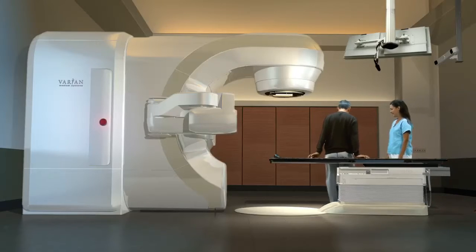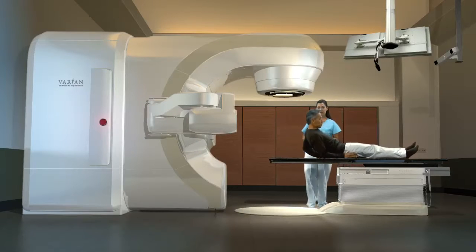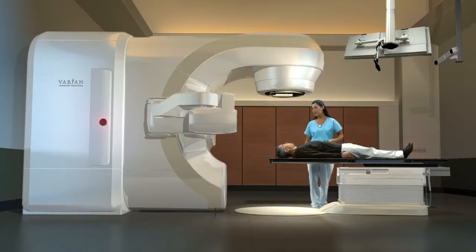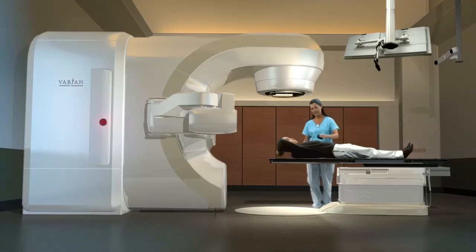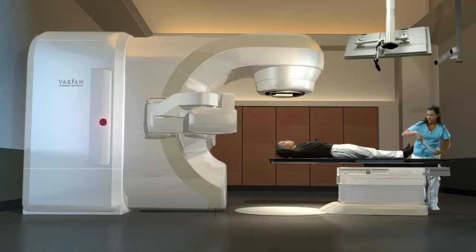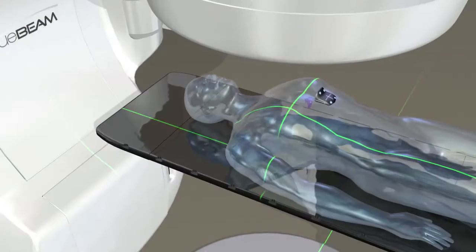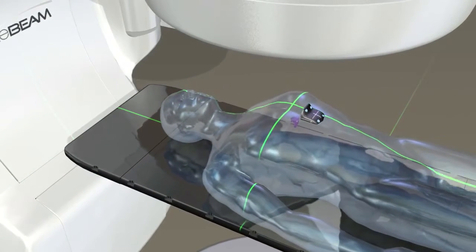The treatment takes place in a specially designed room where the radiotherapist will help you lie down on the couch. A marker block is placed on your chest — this allows the software to track your breathing. Next, the therapist precisely positions you by aligning lasers to the marks on your skin.